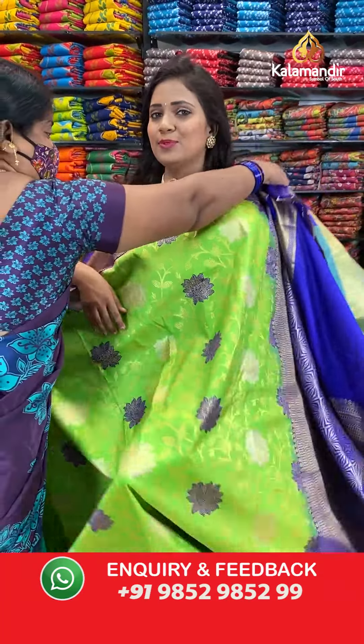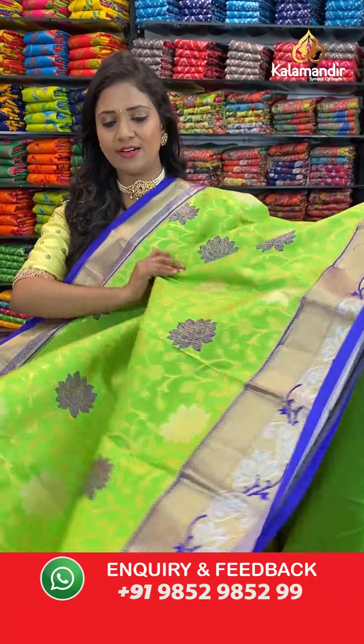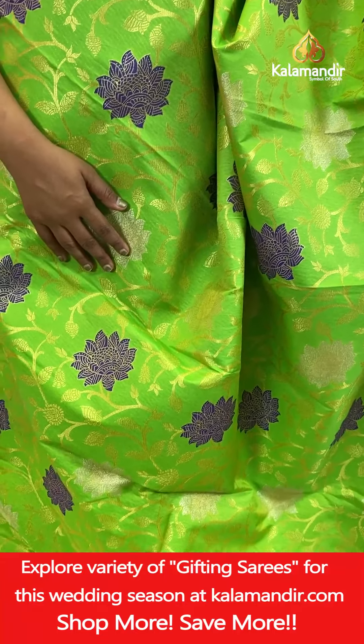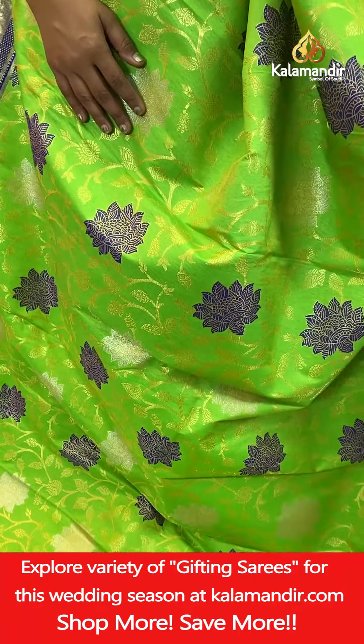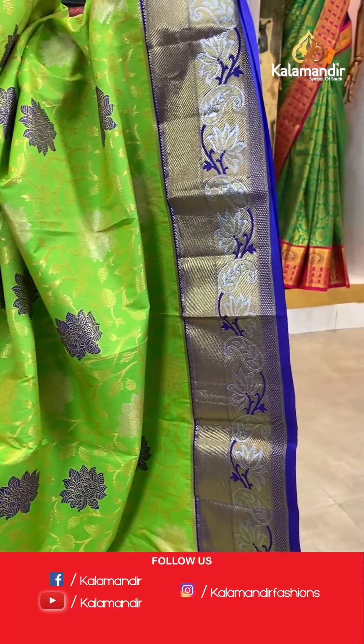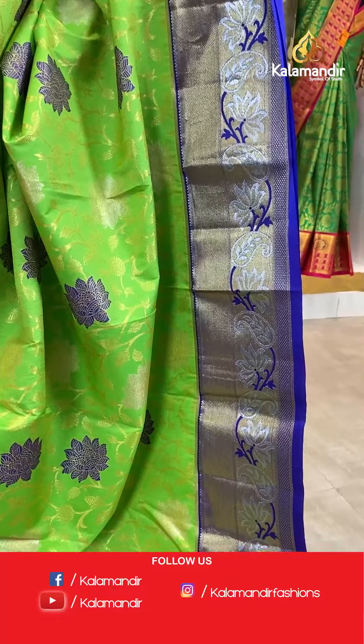So a padded green and blue combination Vibishika Pattu saree. All over body floral zaal with fabric thread highlights and also silver zari highlights. That's the border — contrast medium border with the cross khadi and also the mangoes.